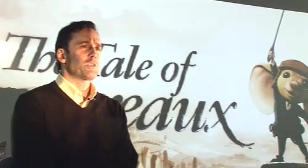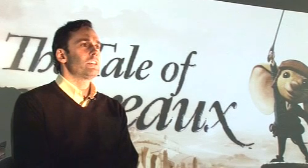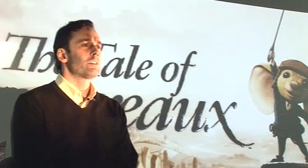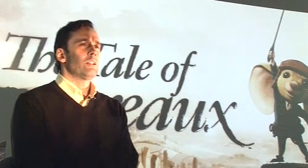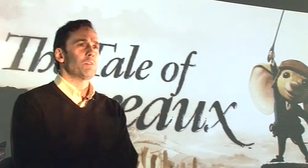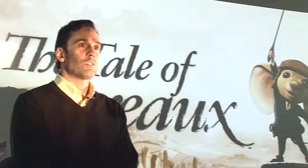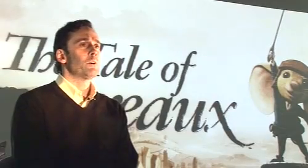The biggest challenges on The Tale of Despereaux were taking the 2D animatic given to us by Universal and the production design artwork, and turning it into a 3D environment that was fully textured and modeled, fully lit with effects, with animation, and rendering it out to deliver a 90-minute film.